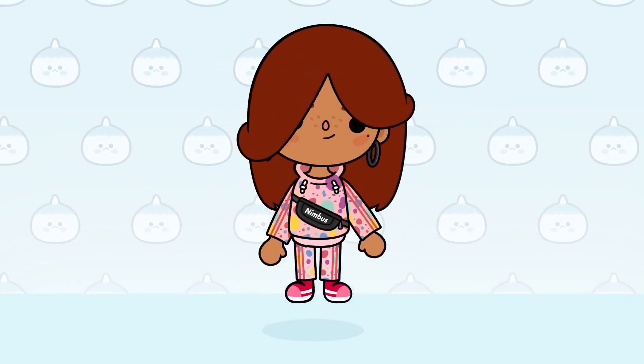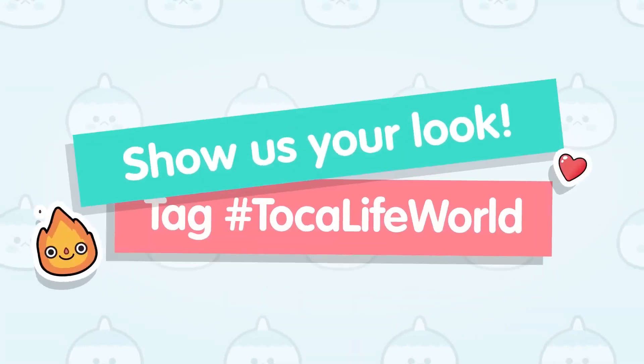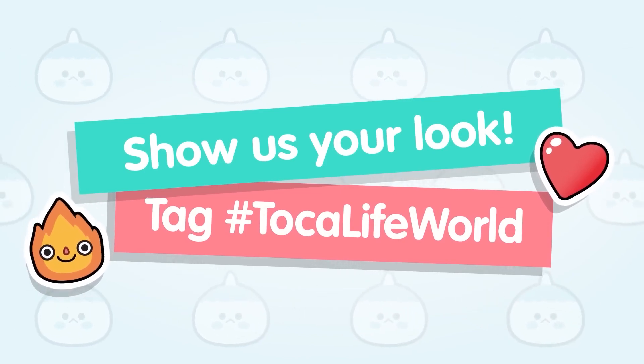The best thing is, you can keep trying new looks until you find something that's perfect. Show us your look! Tag hashtag Toca Life World — we love to see your characters.